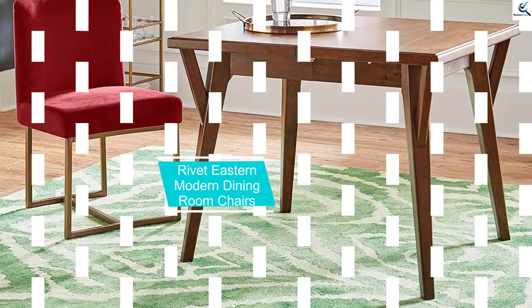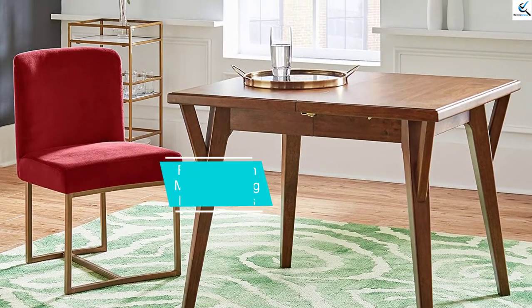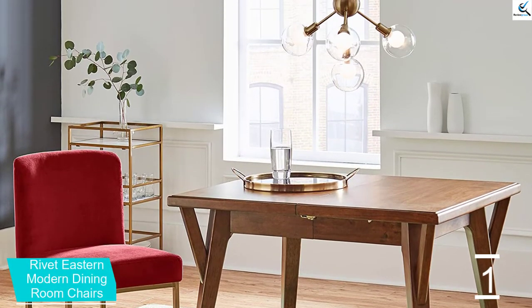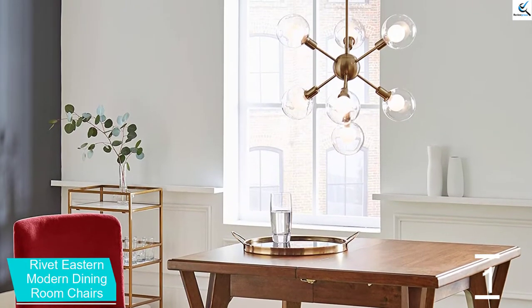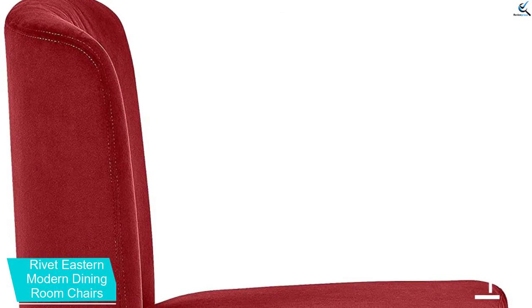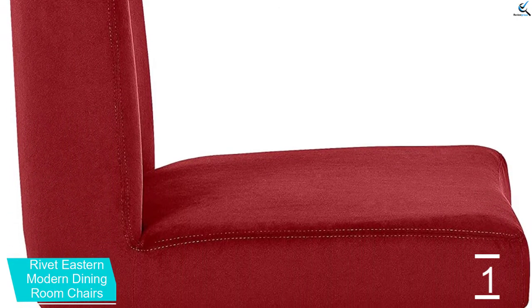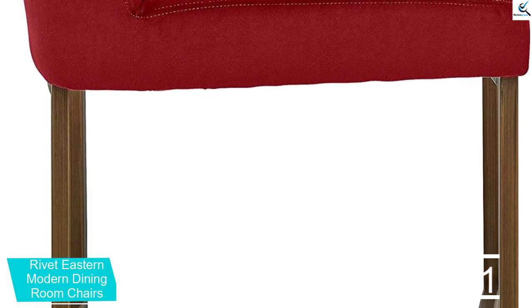And finally at number 1, we have the Rivet Eastern Modern Dining Room Chairs. Bring a little eastern influence to your home. These dining room chairs have an eastern modern style that should fit in with the rest of your furniture. Plus, the solid blue color should accent your nice dining room table. Once you get these chairs in place, you can sit on the thick soft cushions and lean back on the soft backrest and enjoy the comfort they provide. The foam padding is covered by nice durable velvet.